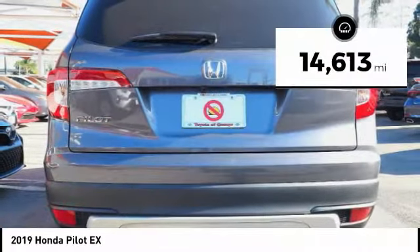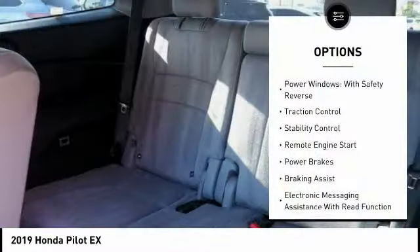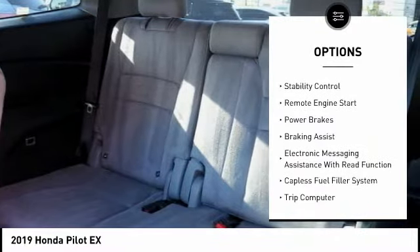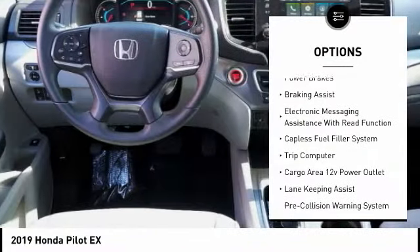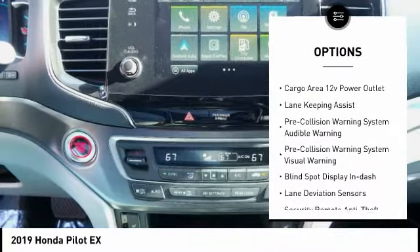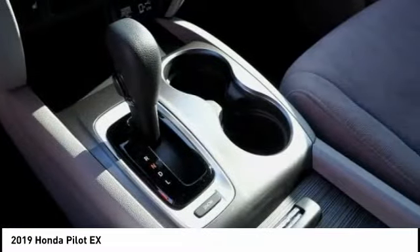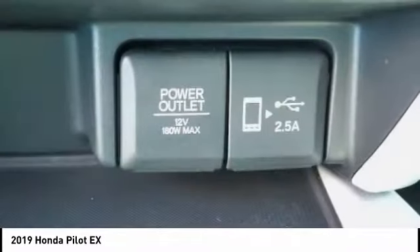This vehicle has less than 15,000 miles. Here are some of this vehicle's great options: power windows with safety reverse, traction control, stability control, remote engine start, power brakes, braking assist, electronic messaging assistance with read function, capless fuel filler system, trip computer, and cargo area 12-volt power outlet.